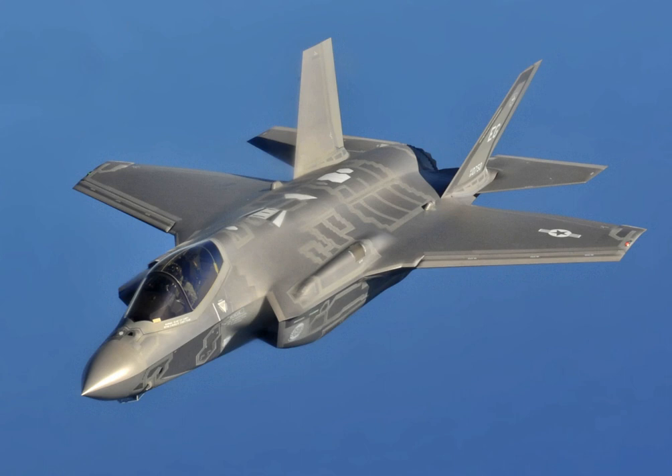The F-35A is armed with a GAU-22/A, a four-barreled version of the 25mm GAU-12 Equalizer cannon. The cannon is mounted internally with 182 rounds for the F-35A or in an external pod with 220 rounds for the F-35B and F-35C. The gun pod has stealth features. The software that enables operational firing of the cannon is expected to be installed by 2018.